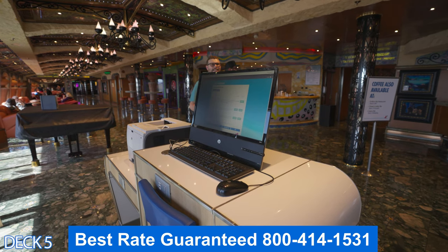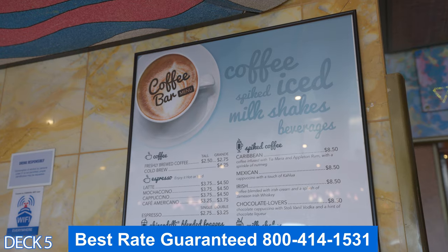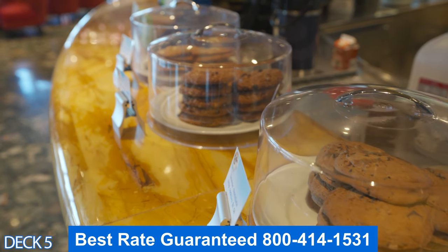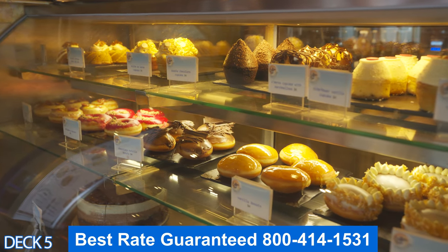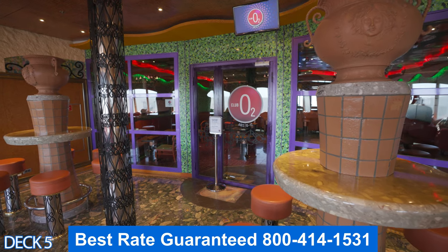Over here is the internet cafe — if you have trouble logging in from your cabin, you can come on over here. This is the Cafe Bar: if you want to enjoy a nice treat, coffee, shake, or a hot chocolate, head on over here. It's a nice spot to grab a treat and a drink.